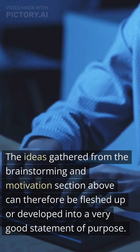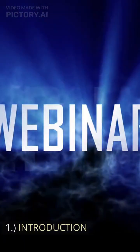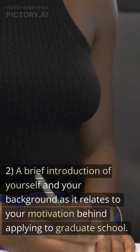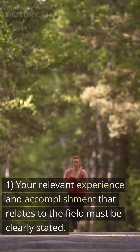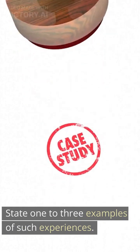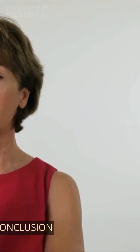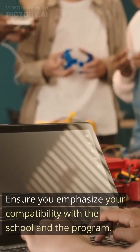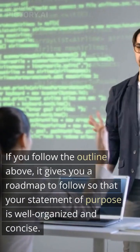Develop your outline. The ideas gathered from the brainstorming session can be developed into a very good statement of purpose. A good outline looks like this: 1. Introduction — an attention-grabbing hook, and a brief introduction of yourself and your background as it relates to your motivation for applying to graduate school. 2. Body — your relevant experience and accomplishments related to the field, with 1 to 3 examples. State your professional goal, why you are interested in the specific school, and what value you can add. 3. Conclusion — a brief summary of the information in the body, emphasizing your compatibility with the school and program. Following this outline gives you a roadmap so that your statement of purpose is well organized and concise.